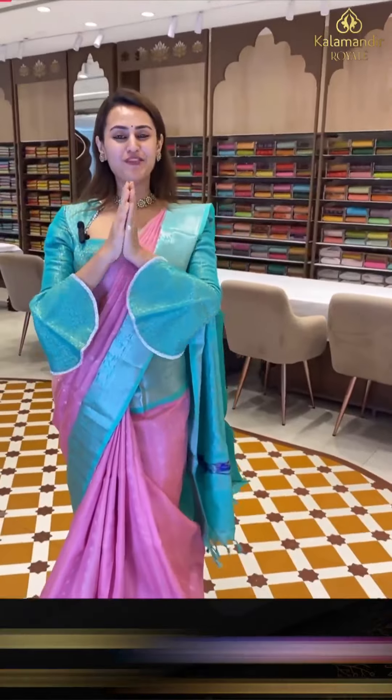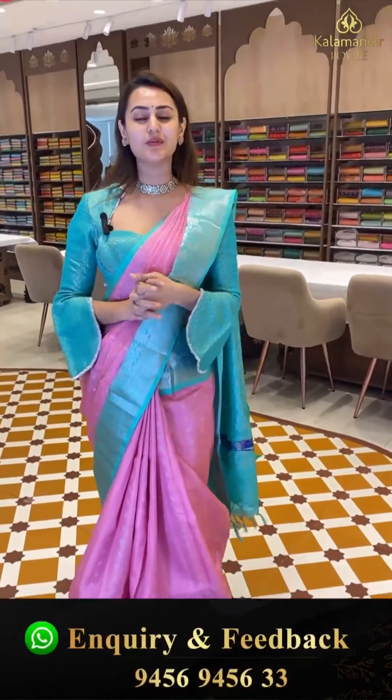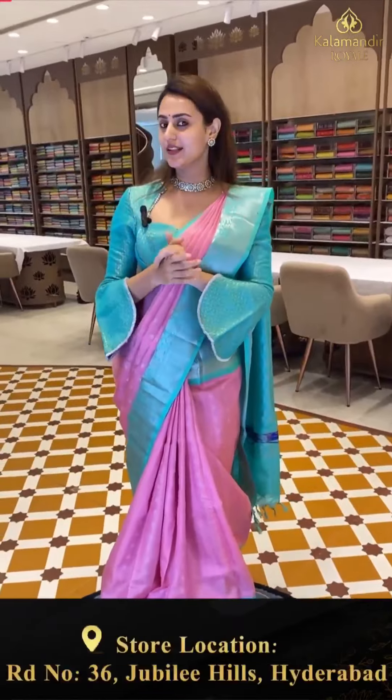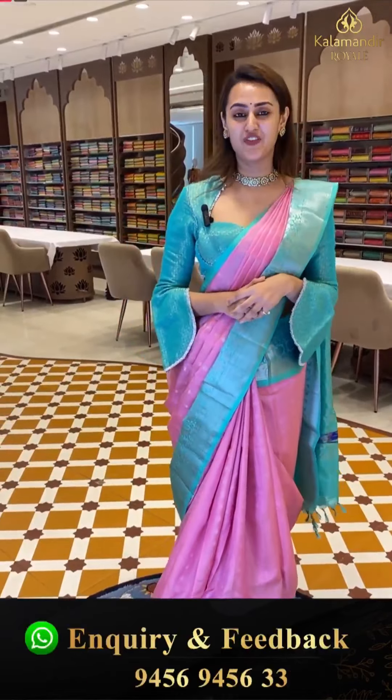Hi, hello and welcome back to this gorgeous, amazing, beautiful live episode. I hope you guys are doing absolutely wonderful, safe, happy and very comfortable.